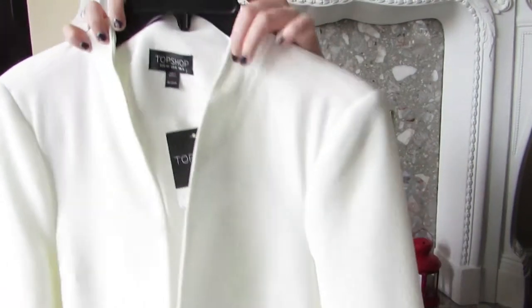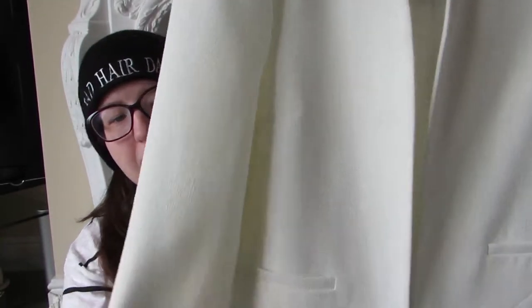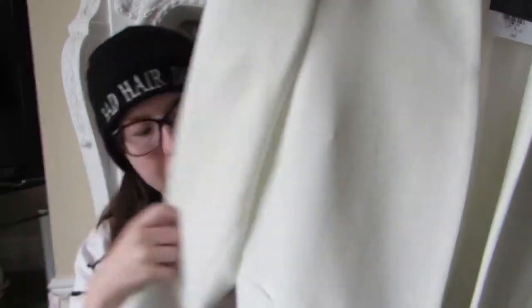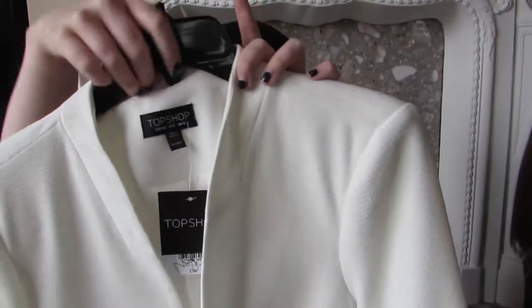The last thing in the haul is this cream crepe blazer, which I bought as a work uniform piece. I love that it has no collar — it's a gorgeous lined blazer, really soft, with little pockets at the front. I was debating it because cream can get dirty quickly, but I really really love it.